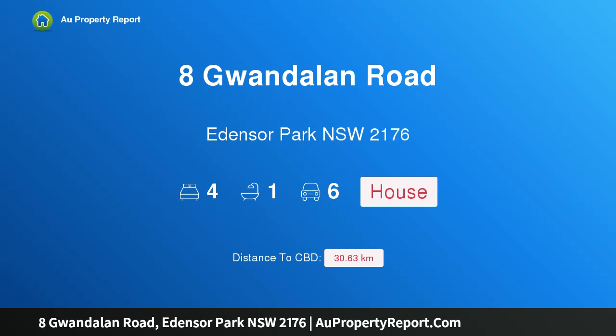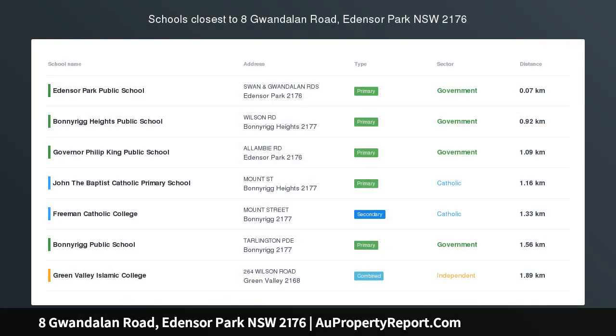Hi, I am glad to introduce property 8 Gwondolin Road, Enza Park NSW 2176. Owner out of time.